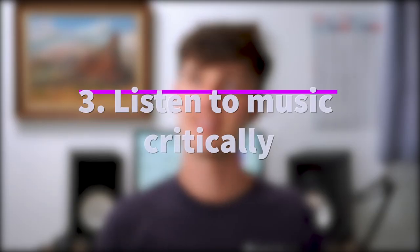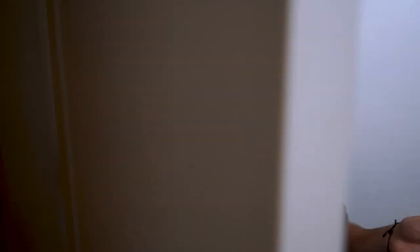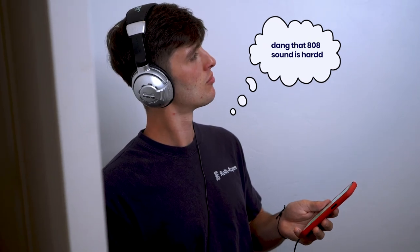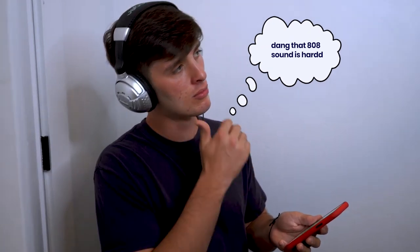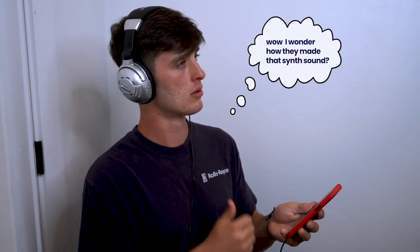Number three on the list is to listen to music critically. This has a couple of benefits. The first is training your ears. The more you listen to professional music and analyze what is going on, the more quickly you will be able to make your music sound on level — both in sound selection and in your mixing. Make sure you're thinking about certain elements in the song that you like. As you do this for more and more songs, you can begin to take the elements you like the most from different songs and put them together. This is ultimately how you're going to create your own unique sound as a producer.